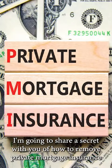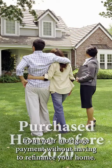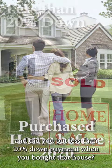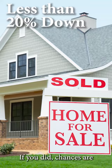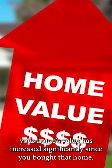I'm going to share a secret with you of how to remove private mortgage insurance from your mortgage payment without having to refinance your home. Have you bought a home before 2020 and did you put less than 20% down payment when you bought that house? If you did, chances are your home's value has increased significantly since you bought that home.